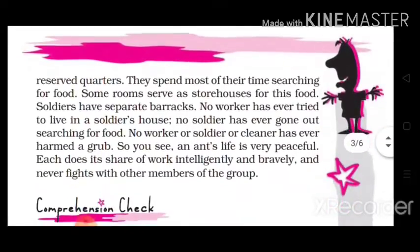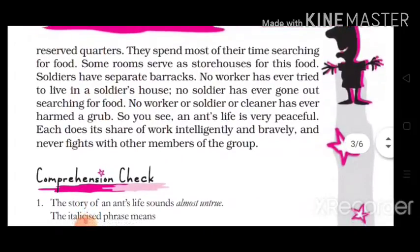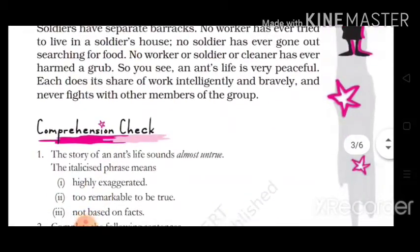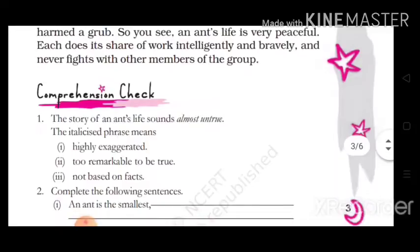The queen ant has a pair of wings which she casts off before she begins to lay eggs. Eggs hatch and become grubs. Grubs change into cocoons and cocoons break to bring forth complete ants. The life of an ordinary ant in the ant hill is a book which many of us seldom open.